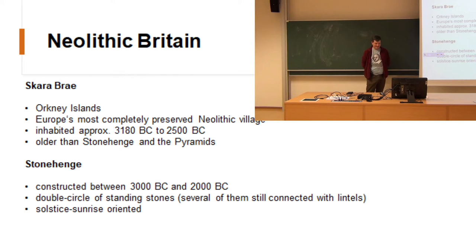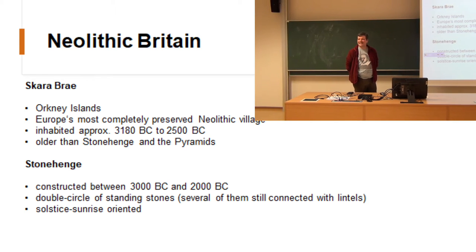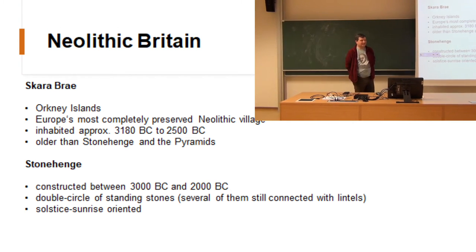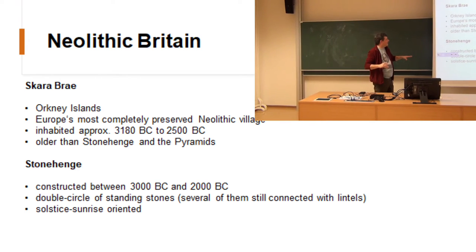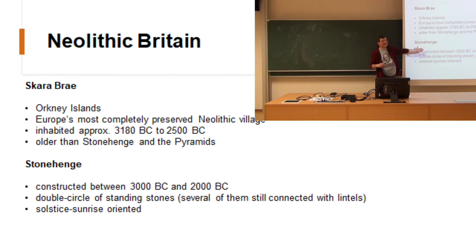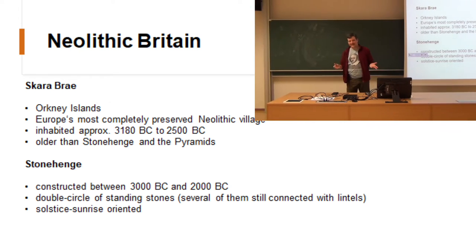Neolithic Britain is the earliest period we can really talk about in the history of the British Isles. It doesn't mean there were no people living in Britain at earlier periods — it just means we don't have enough things remaining from those periods to even talk about them. And as you will find out, we don't have much from this period either. What we are talking about are places like Stonehenge — impressive, fancy, a tourist trap — but what is it?